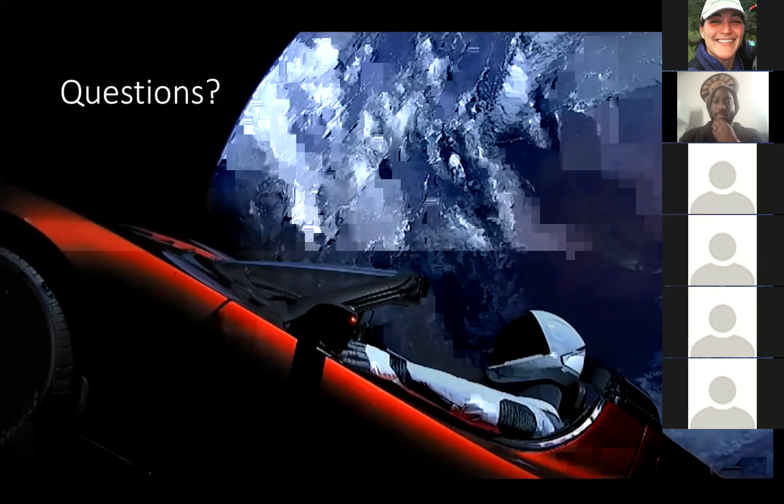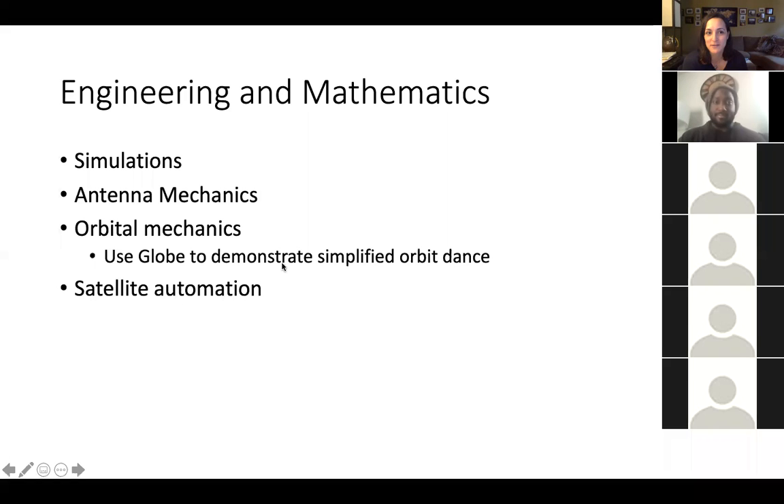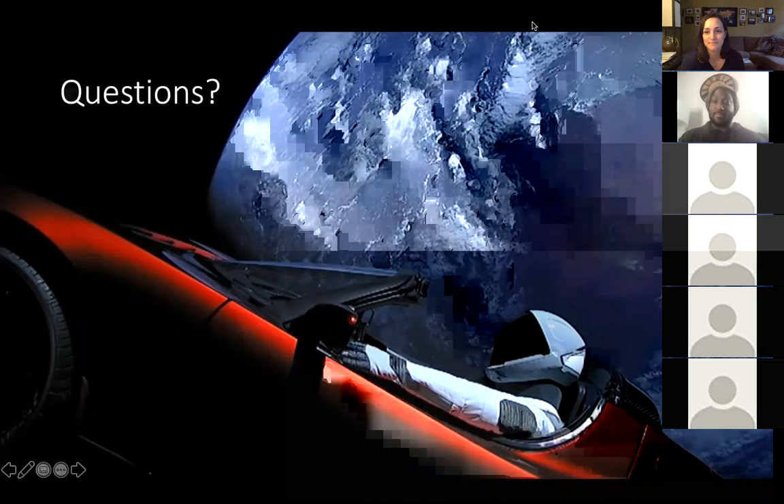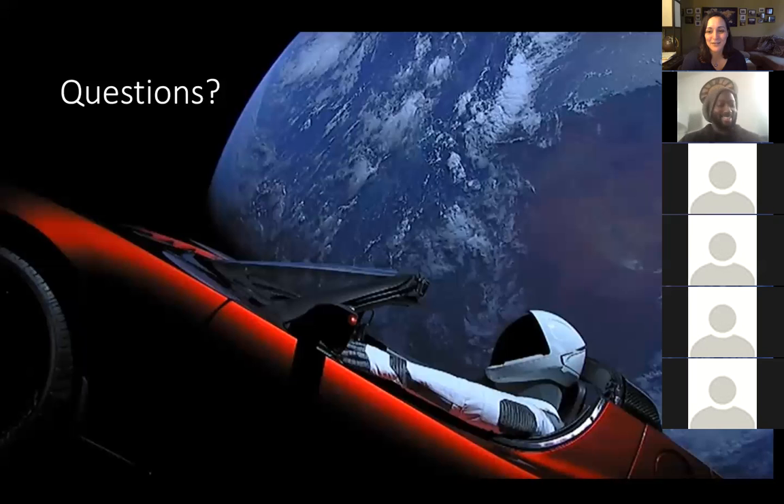Gotta end on the Starman. Thank you, Joey. Anyone can unmute themselves if they want to ask any more questions. Just in case — because I forgot to introduce myself at the beginning — I'm Dr. Cardona. If you want a link to this video recording, have any more questions, or want links from Joey, you can email me at ccardona at ccbcmd.edu, and I will forward that information to you. Thank you for attending and have a great day.